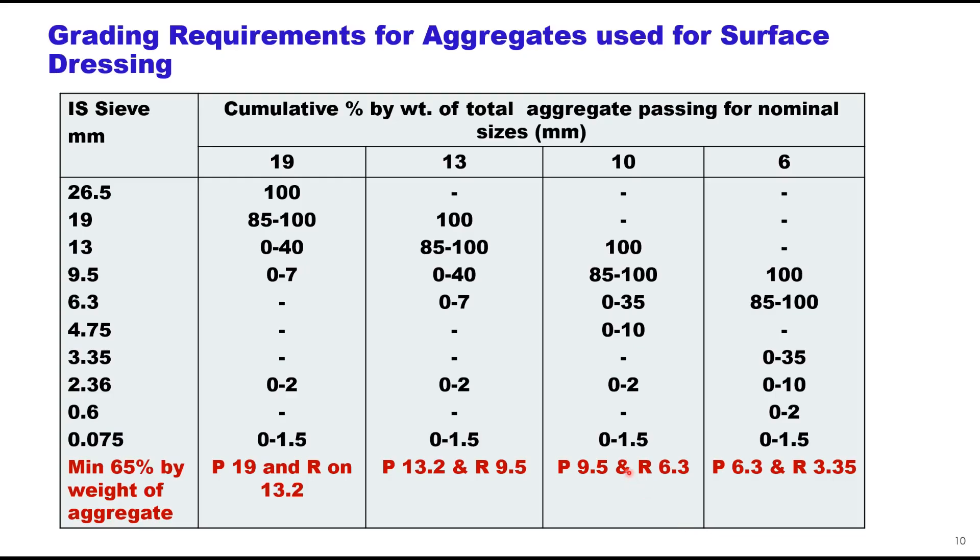The grading requirement for aggregates used for surface dressing is given in a table and varies with the nominal size of aggregate: 19 mm, 30 mm, 10 mm, and 6 mm. Majorly, single size aggregates are used. Importantly, for each column, there must be a minimum 65% passing the nominal size sieve and retained on the next size sieve. So for 19 mm nominal size, a minimum 65% should pass through 19 mm and be retained on 13.2 mm sieve.